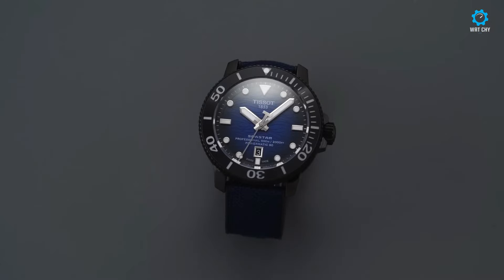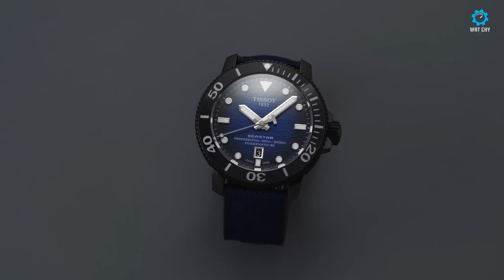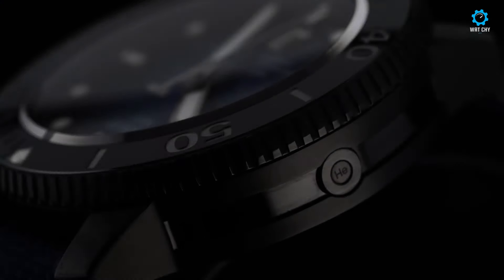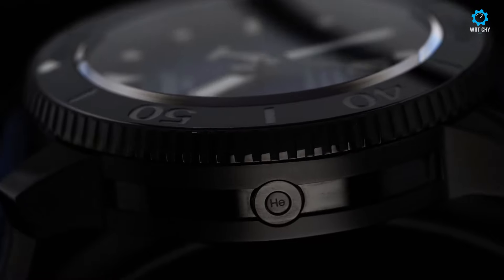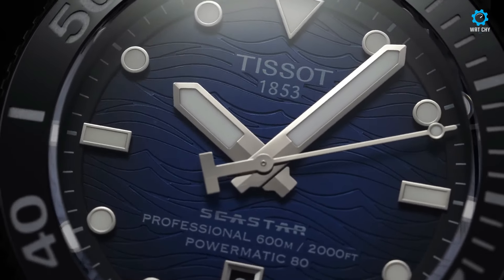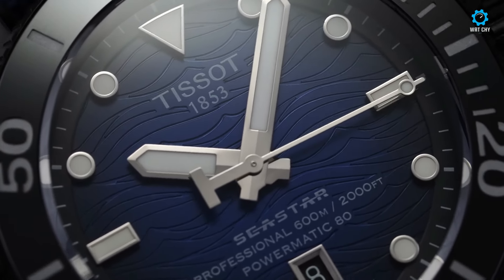Surprisingly, despite its imposing size, the Seastar 2000 Professional offers a comfortable fit, owing to its shorter lugs, which minimize wrist overhang. As with Tissot's flagship models, the Seastar 2000 Professional houses the Powermatic 80 self-winding movement, featuring a patented Nivacron balance spring and an impressive 80-hour power reserve.